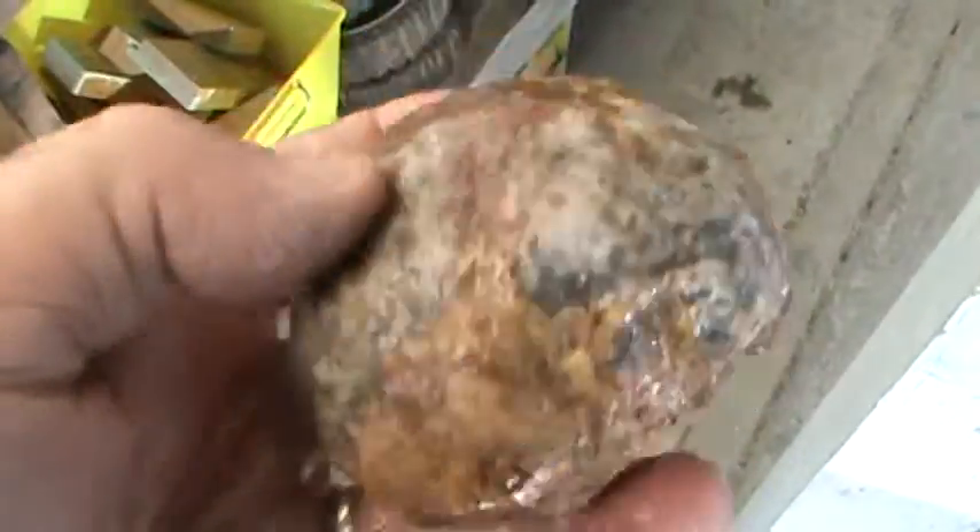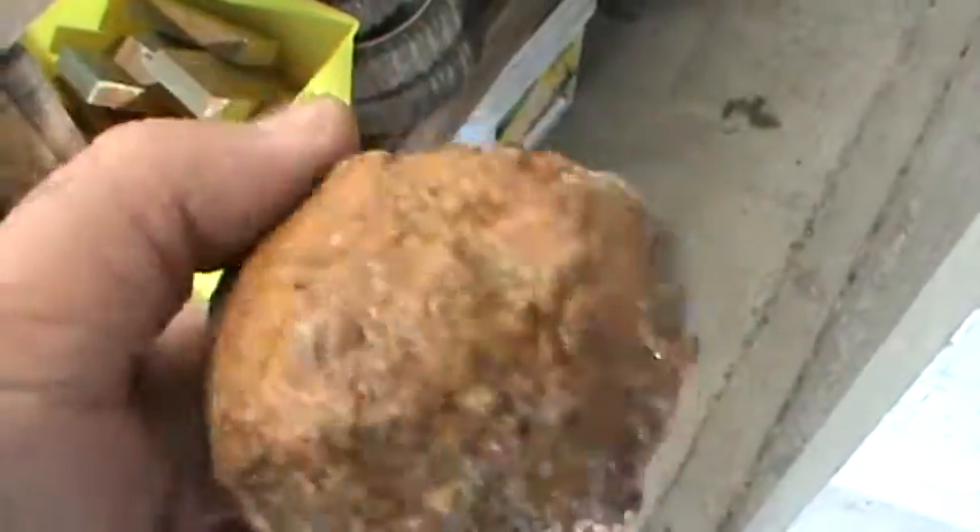And this I think is a geode. I know it's not a thunder egg. It's heavy for its size — solid. So I'm thinking it's quartz all the way through. Hopefully it has some agate too. There's a lot of blues in there, some blacks and whites and reds, oranges.